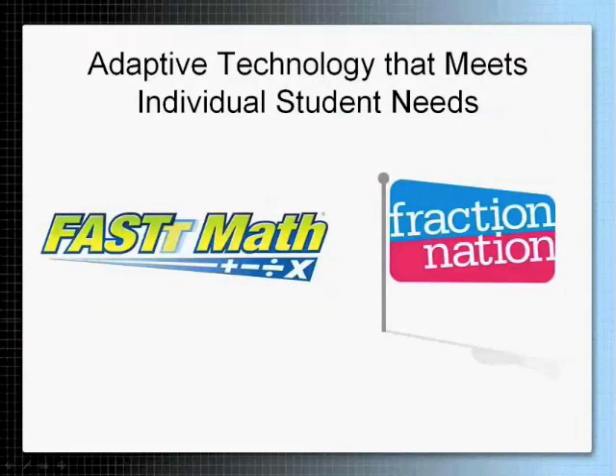I'm going to introduce to you today Fast Math, which is a math fact fluency program targeted to help students in grades two and up achieve math fact fluency in ten minutes a day. I'm also going to introduce you to the brand new program called Fraction Nation, which is a program for students in grades four through eight to help students achieve fraction fluency and build fraction sense.